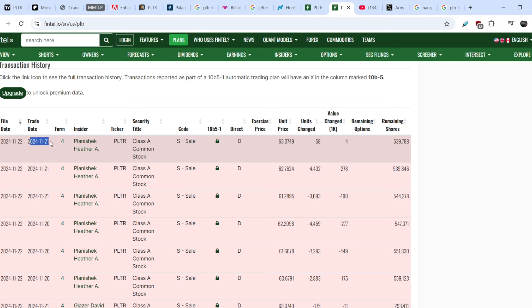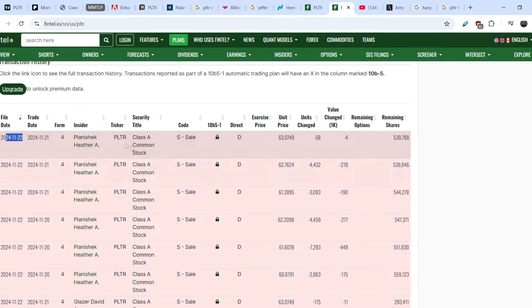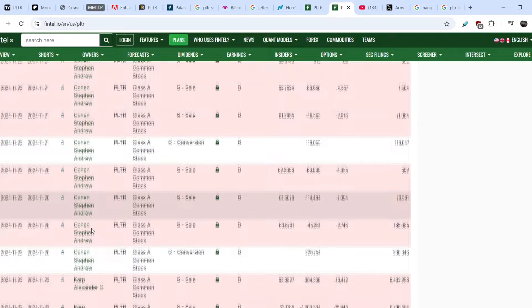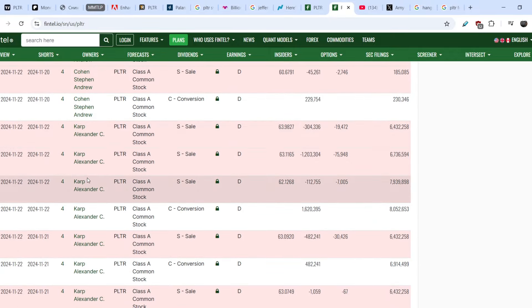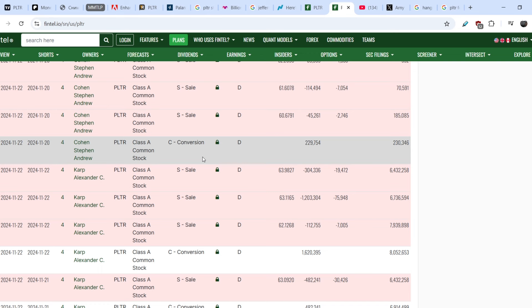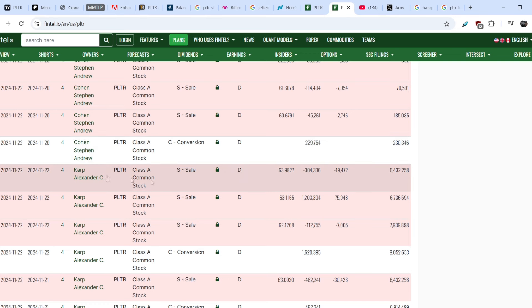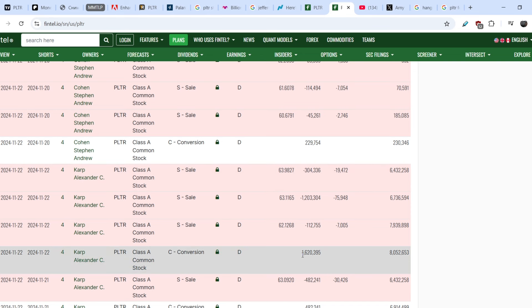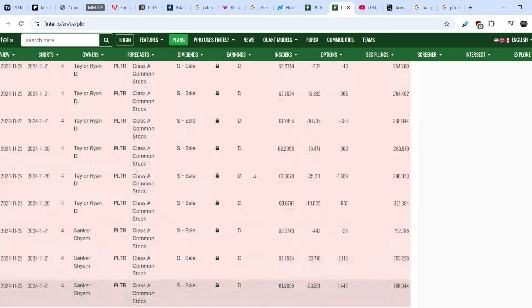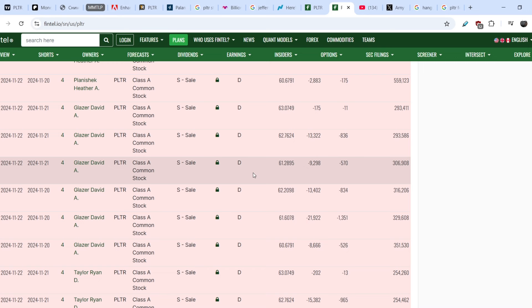This indicator doesn't have any substantial lag — a deal happened on November 21st and was filed on November 22nd. Six people filed for November 22nd, including Alexander Carp, who sold some of their shares. Keep in mind this is prescribed action — basically stock-based compensation. Alexander Carp sold his entire stock-based compensation of 1,620,395 shares, but his baseline of 6.4 million shares is untouchable and he has not sold any of those. It is still another quite negative sign for the company.